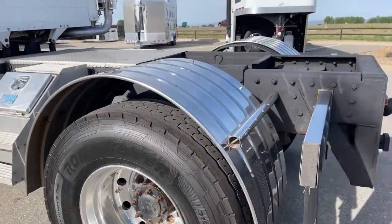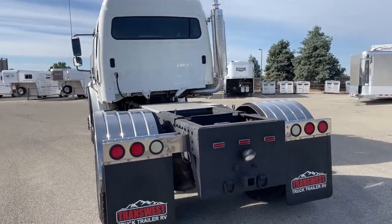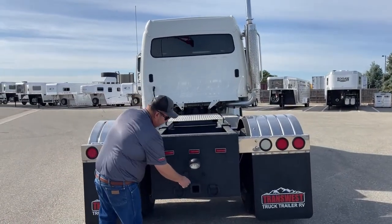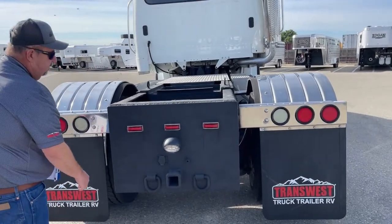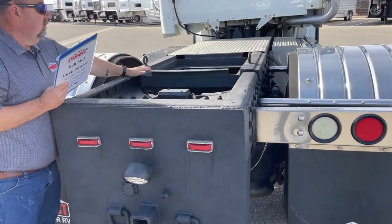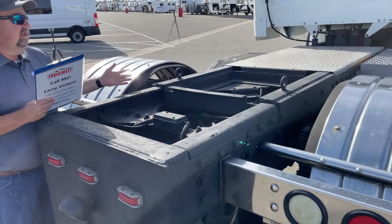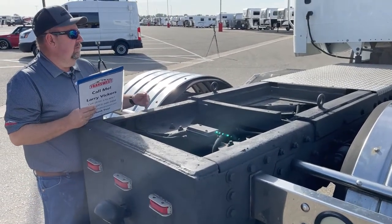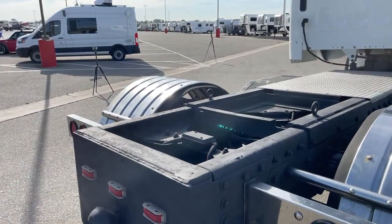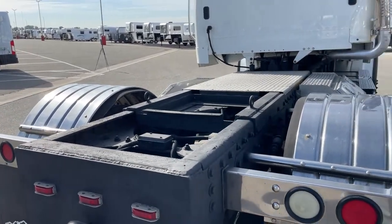As we take a look directly behind the vehicle, we can see the hitch for a bumper pull. This truck doesn't have a hitch installed, so that enables you to put whatever hitch you would like in there. For example, we can put a plate in there and put a gooseneck ball right there for you. We left it that way so the customer can pick whichever hitch they choose.